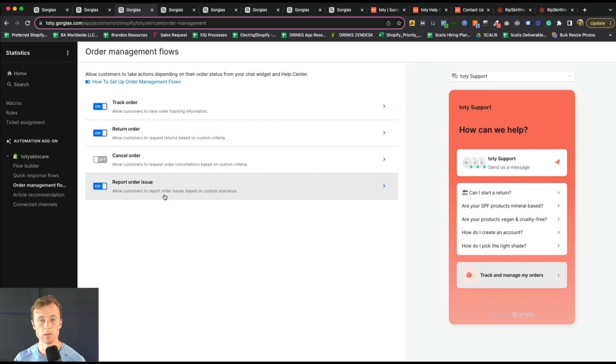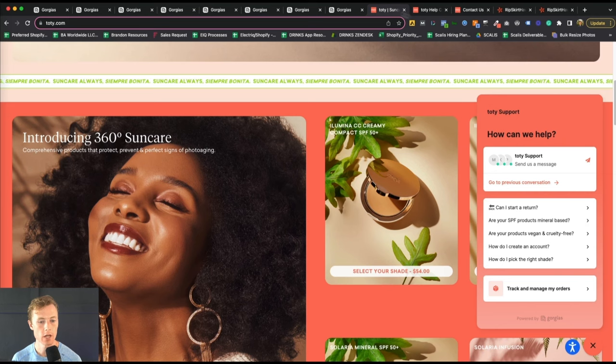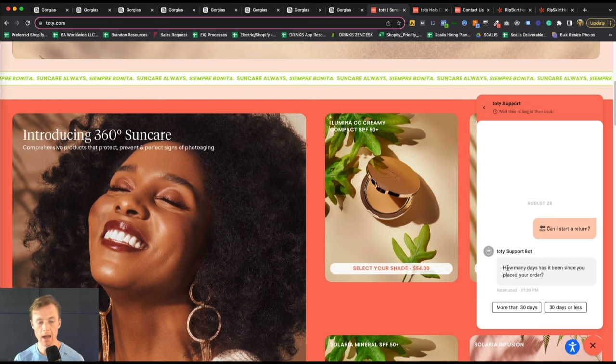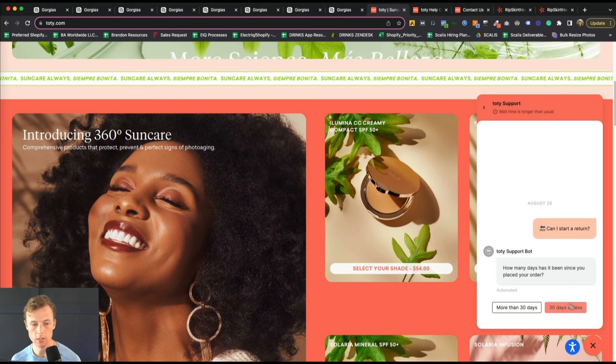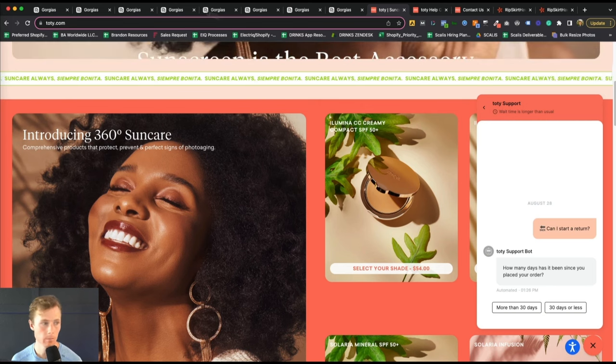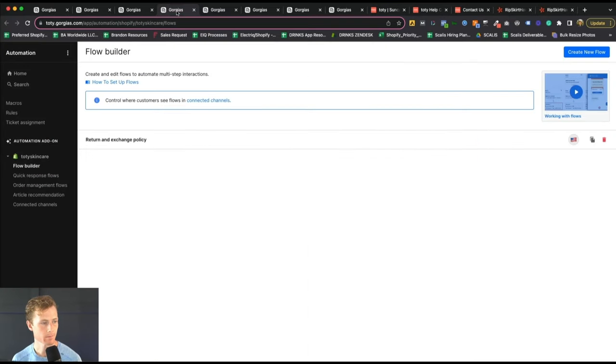We've gone through quick response flows and order management flows — I highly recommend having both turned on. Third is the flow builder, which is reserved for more complex logic. You can see in the chat that 'Can I start a return?' gets an automatic question back: 'More than 30 days or 30 days or less?' Depending on when the order took place, you may or may not be able to start a return. Other use cases include different shipping policies based on region, or guiding the customer to the right product.